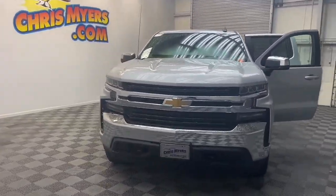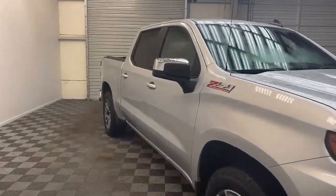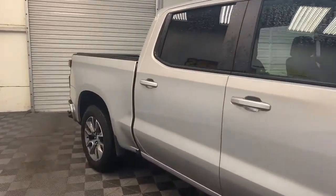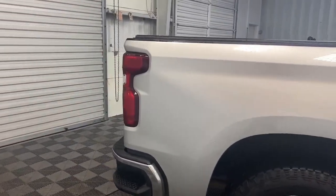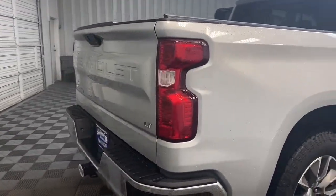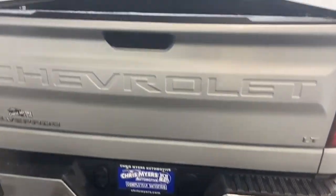Brand new to our inventory here at Chris Myers Auto Mall, we have this 2020 Chevrolet Silverado 1500 LT Crew Cab Pickup that's still under factory warranty. Fully automatic headlights, four-wheel drive, and remote keyless entry are just some of the exterior features.